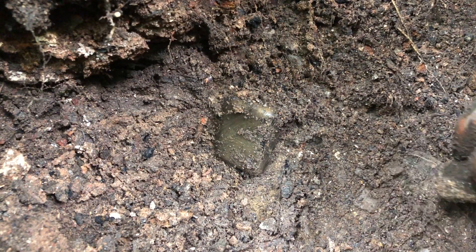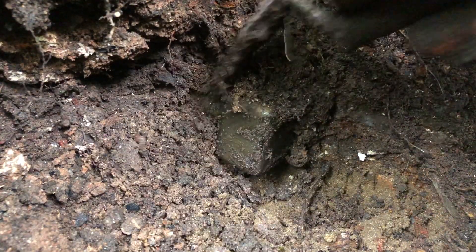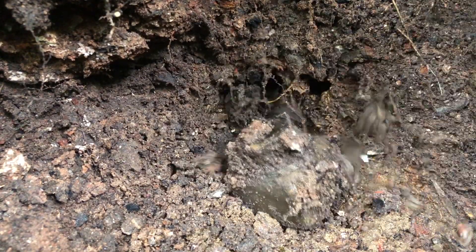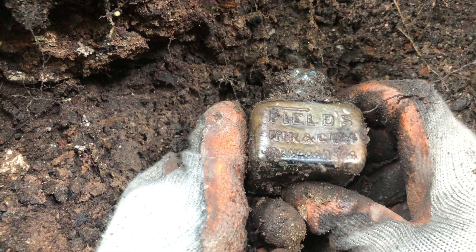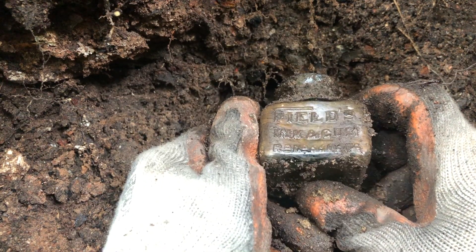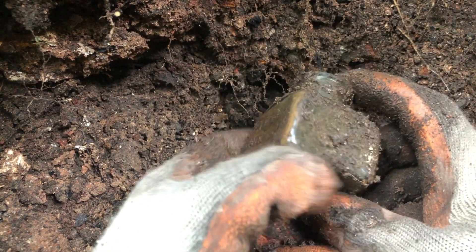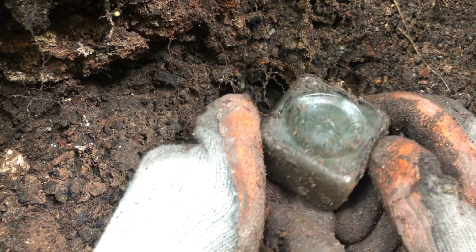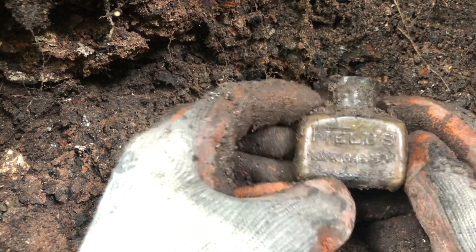I think this is a glass inkwell - a live excavation finder. I'll just put a little glass around it as well - don't want to damage the top. I've had one of these before but it was damaged. Fields Ink and Gum. Very nice. Aqua glass.